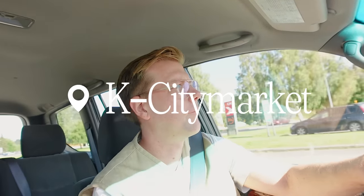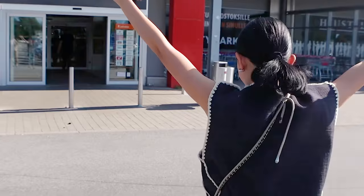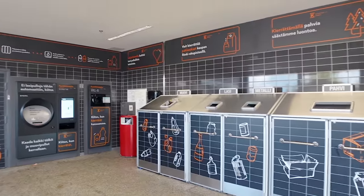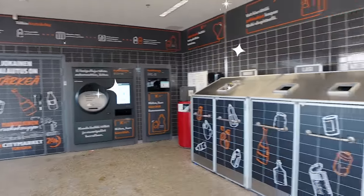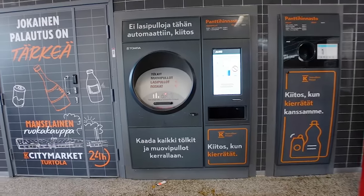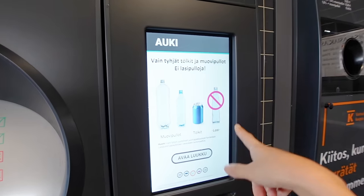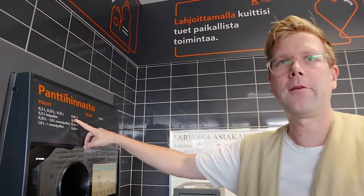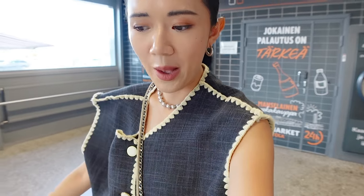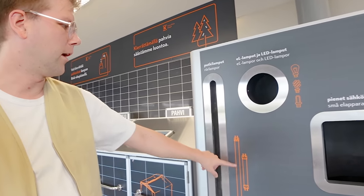We are going to City Market. So when you enter the supermarket, they already have these machines where you deposit all your used bottles — plastic bottles, glass bottles, and cans. You actually get money back for what you put in. Small bottles are 10 cents each, bigger ones are 20 to 40 cents, and cans are 15 cents. Isn't that amazing? They also have electronics recycling here — tubes, dead lamps, batteries, small appliances like hair dryers. You can just drop them there and they'll be properly recycled.